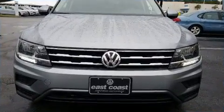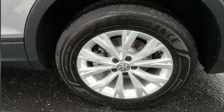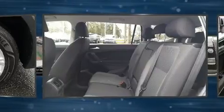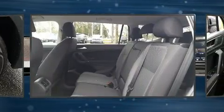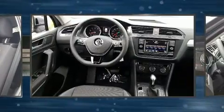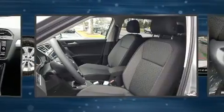Volkswagen also prioritized safety and security with features such as dual front impact airbags, head curtain airbags, traction control, brake assist, a panic alarm, an emergency communication system, and four-wheel disc brakes with ABS. For added security, Dynamic Stability Control supplements the drivetrain.